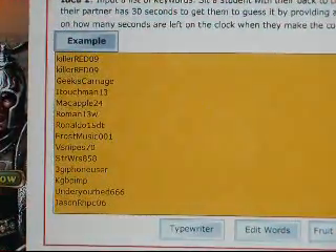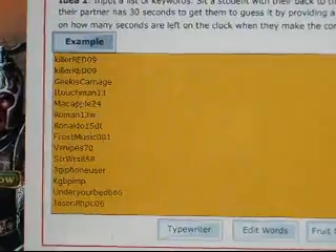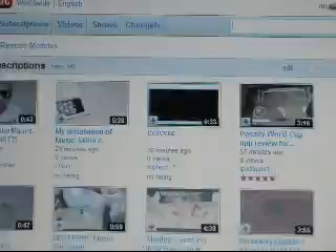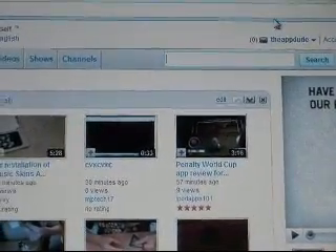Hey guys, what's up! This is the Happy Back with you again, and this is the moment you have all been waiting for — we are about ready to pick the winner of the iFlatter giveaway. Let's go ahead and go to that video right now.